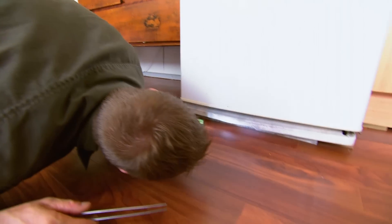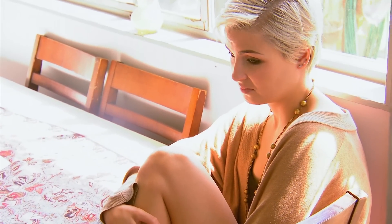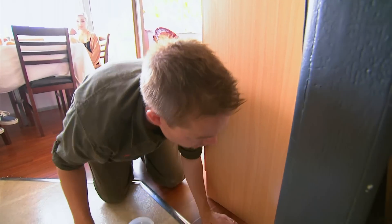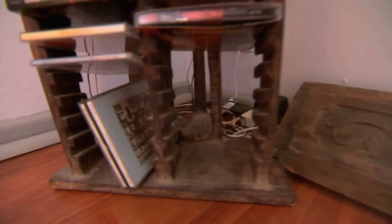Tim is continuing his search for the lethal funnel-web spider, terrifying Jodie and her two daughters. Any dark corner is where he's going to be because it's daylight now and they're nocturnal. It's been 30 minutes since Tim's search began. As soon as it rains and it's cool, the males go out for females — that's the signal. Finally, after 30 minutes, he spots the deadly spider.